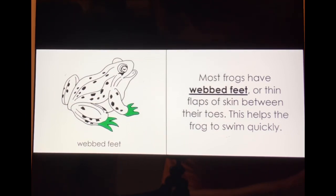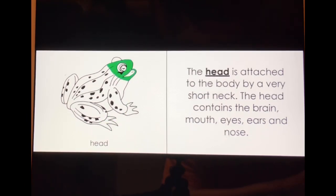This helps the frog to swim quickly. The head is attached to the body by a very short neck.